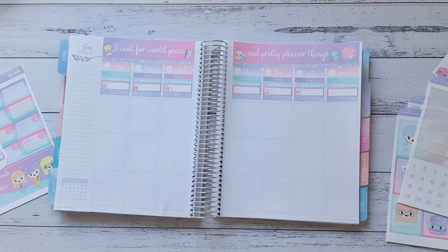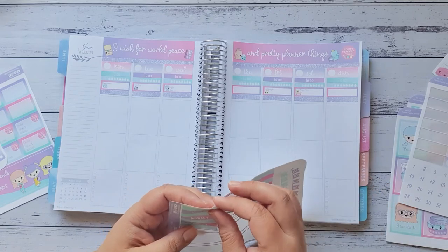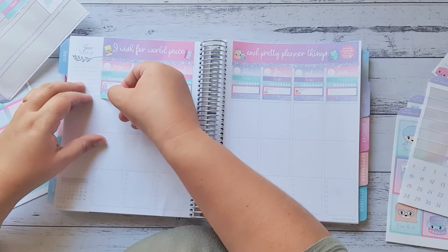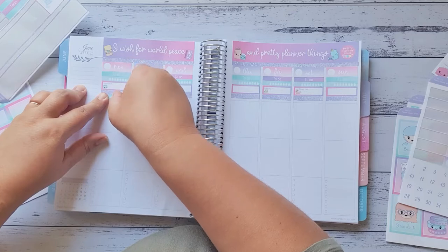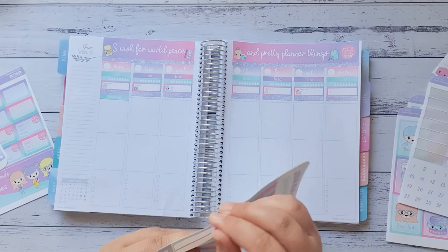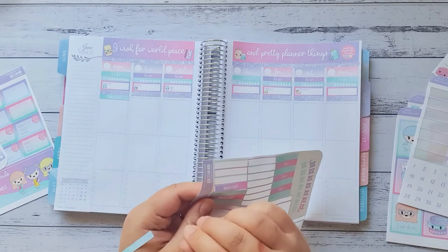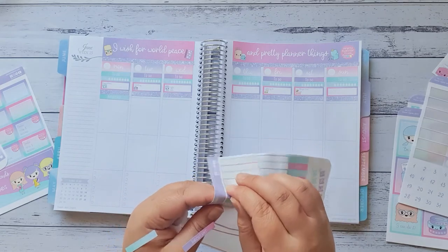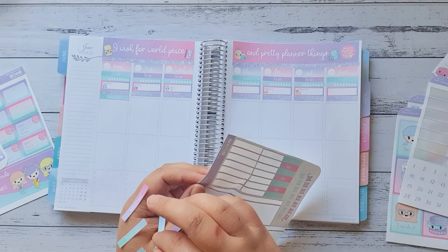Then what I am going to do now is put these little headers down up here — important. Drop down all my important things.